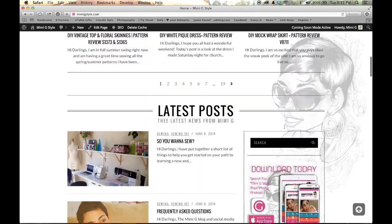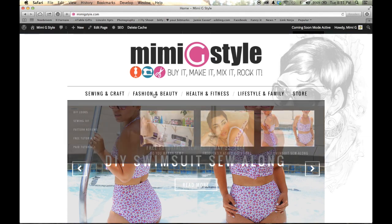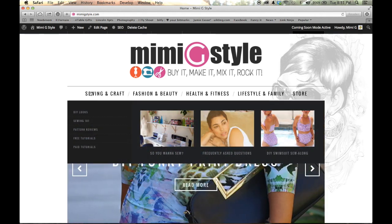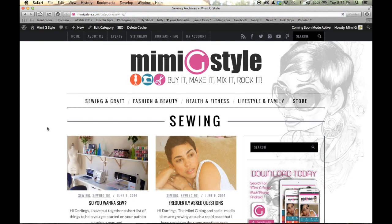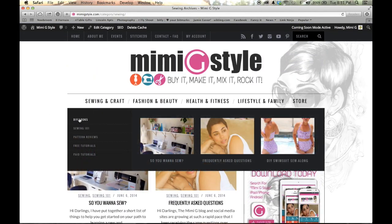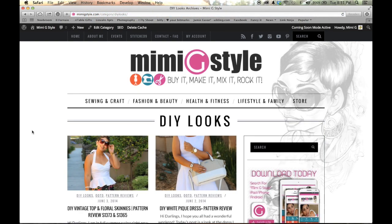So now let's say we want to go to sewing and craft. We have major categories and then subcategories. If you click on the main category, sewing and craft, you're going to get anything that has sewing and craft. If you want to be more specific and you just want to look at my DIY looks, you could click DIY looks, and anything that I have made that was an outfit of the day or a posting made from a DIY look — either that I drafted or that was made from a commercial pattern — will be listed here.